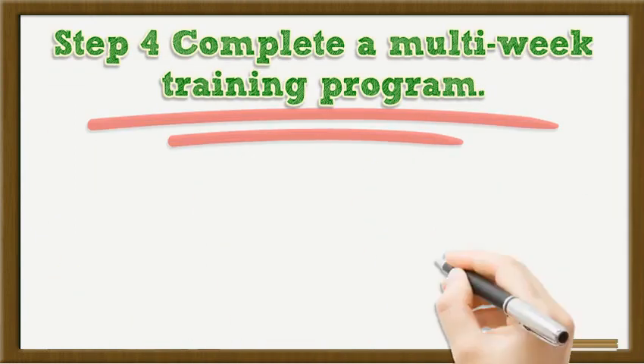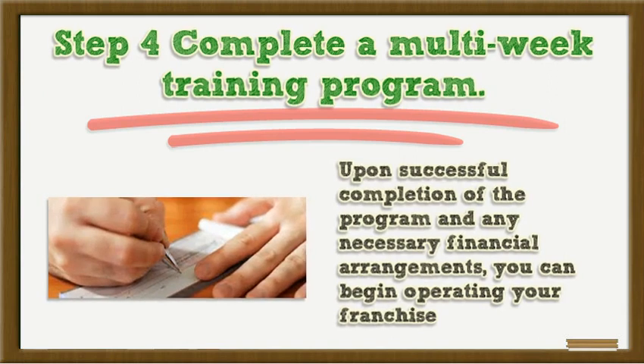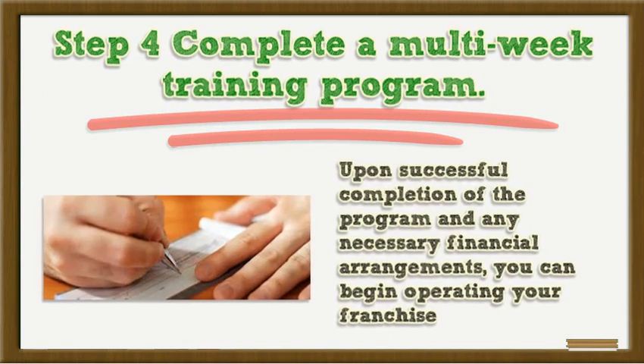Step 4: Complete a multi-week training program. Upon successful completion of the program and any necessary financial arrangements, you can begin operating your franchise.